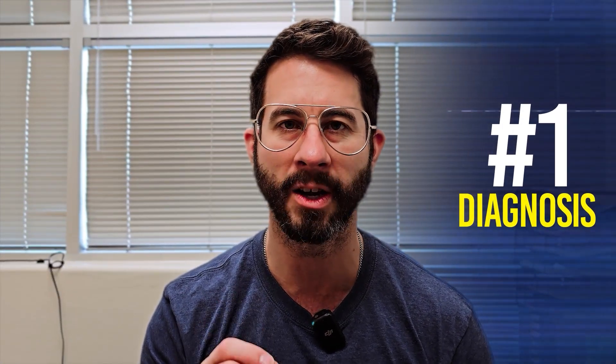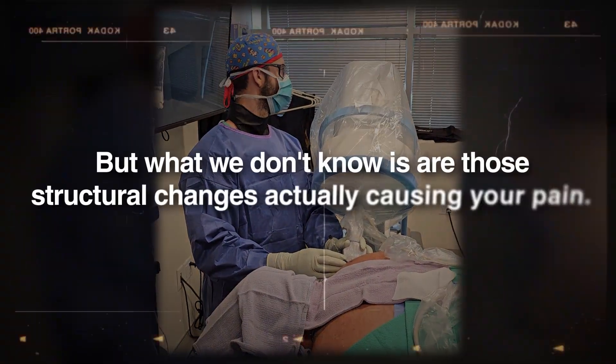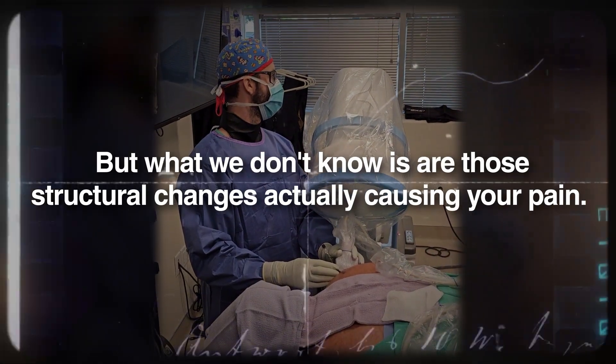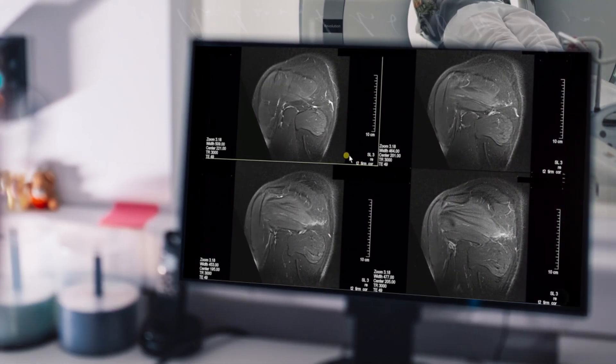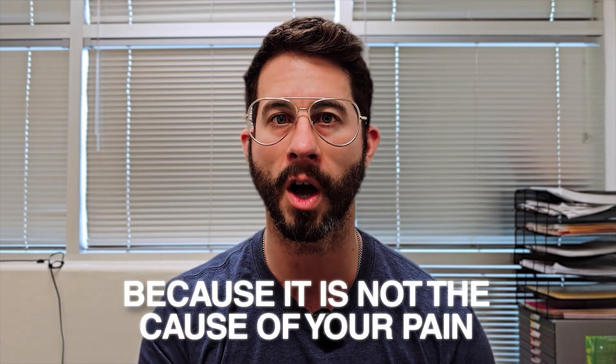The first one is going to be the diagnosis, and this is arguably the most crucial. This is not the diagnosis based on imaging, because we can take an MRI and see structural changes, but what we don't know is whether those structural changes are actually causing your pain. For example, you might have a rotator cuff tear on your shoulder MRI, but your pain could actually be referred from a facet joint or a nerve root in the neck. If the doctor just gets an MRI of the shoulder and you've got a small supraspinatus tear and you get PRP into it, it's not going to work because it is not the cause of your pain.